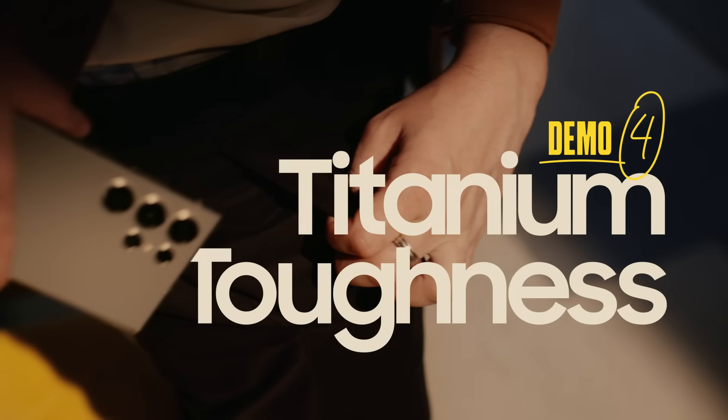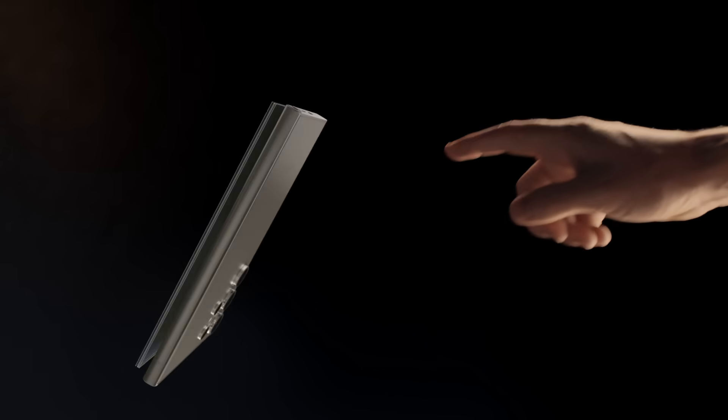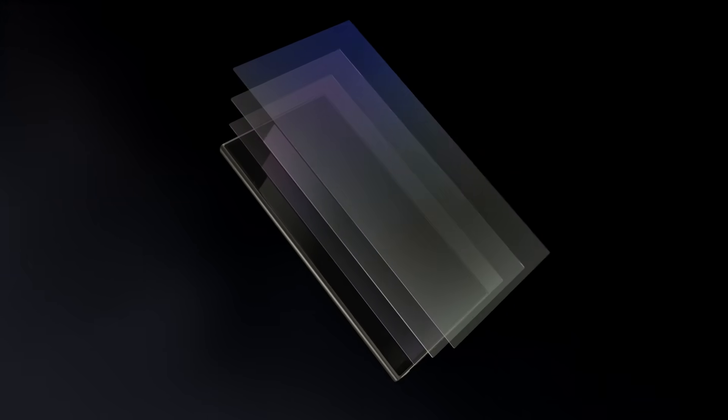Alright, playtime's over — it's design time. Look at that. AI smart, meet Titanium tough. Can I touch it? With an enhanced, anti-reflective, scratch-resistant display. Dude, you ruined the beauty shot. Just wanted to say whoa. You could have just said that. Moving on.